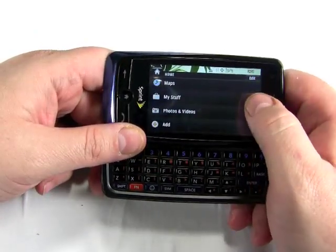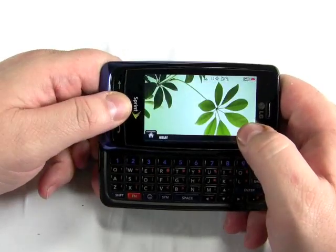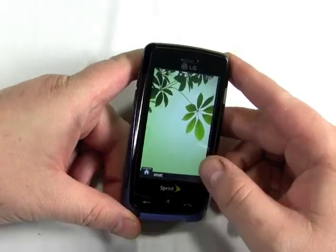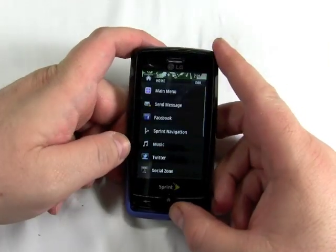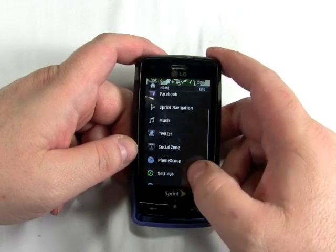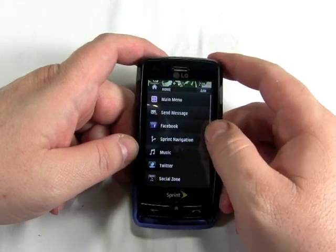It's sort of a follow-up to the LG Rumor 2. It adds more than just the touchscreen, though. The phone also gets 3G networking, so you get faster networking and web browsing. It has a camera boosted up to a 2 megapixel camera now. And it's also got a bunch of onboard social networking applications for Facebook and Twitter.